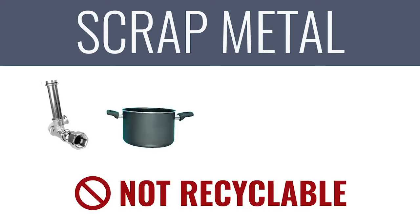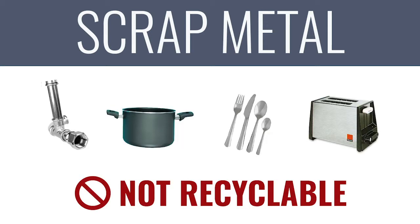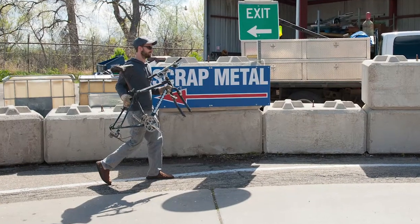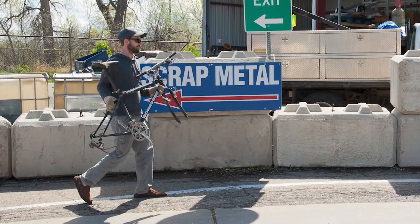Number five on the list is scrap metal. It's definitely recyclable, but not in single-stream recycling, since it'll damage recycling equipment by cutting up conveyor belts or getting jammed in machinery. Even something as small as a coat hanger could get tangled up and rip equipment. But no need to trash it — there are scrap metal buyers and drop-offs all over the place, since it's definitely a valuable material.